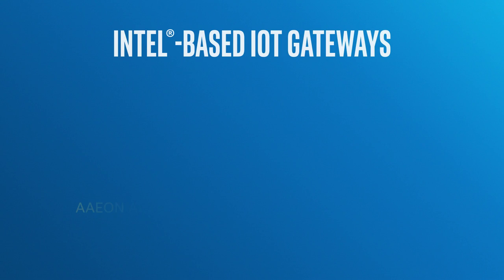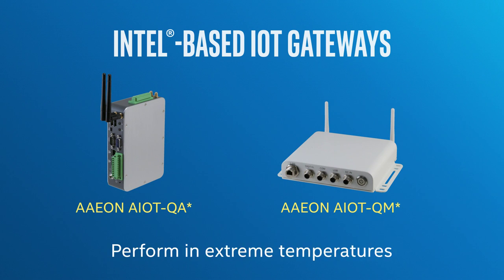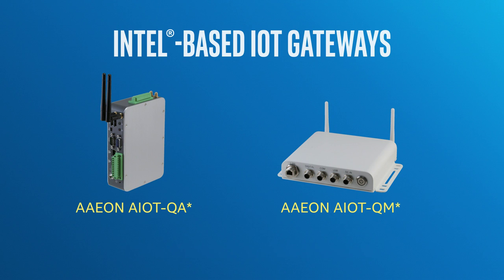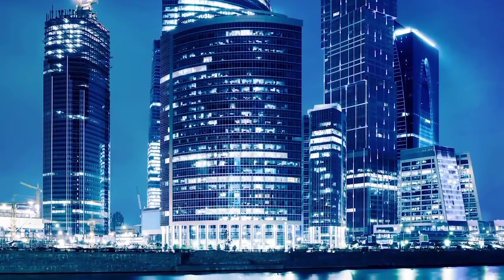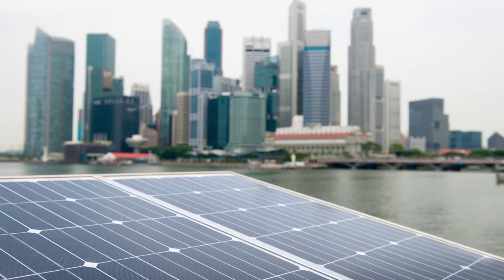Aeyang has developed two gateway solutions — IoT-QA and IoT-QM — based on the Intel IoT platform. IoT-QA is designed to perform in extreme temperature environments. Under the hood, the system is built with rich communication interfaces such as analog, digital I/O, and RS-485. The system can also be customized to support many industrial communication protocols, such as EtherCAT, PROFINET, and Modbus. The entire IoT ecosystem creates a lot of opportunities for us to present the most innovative and comprehensive solutions to the market.